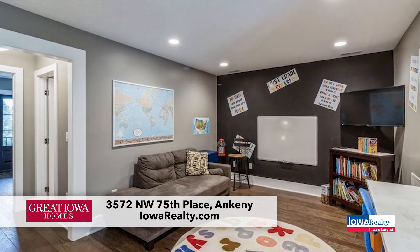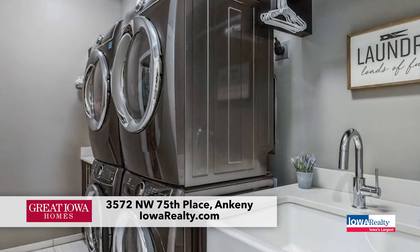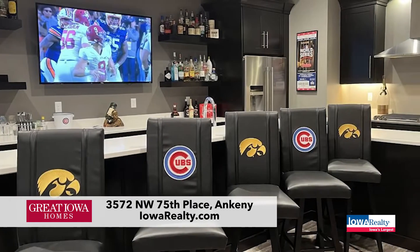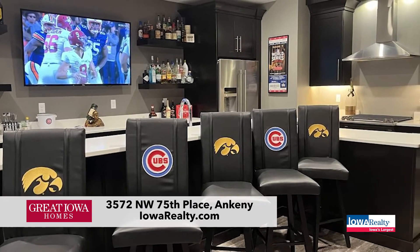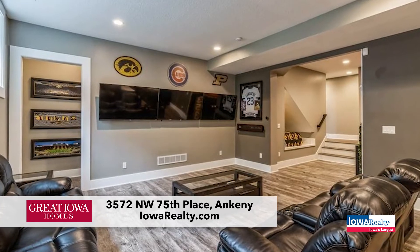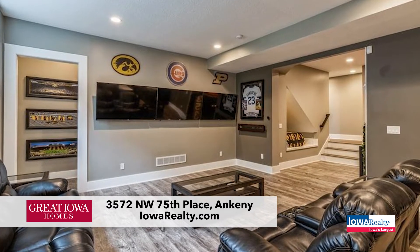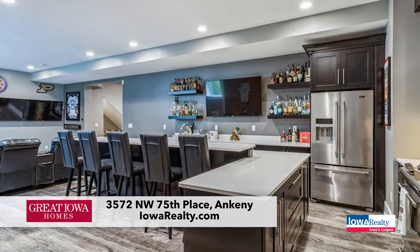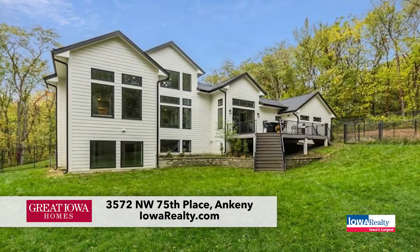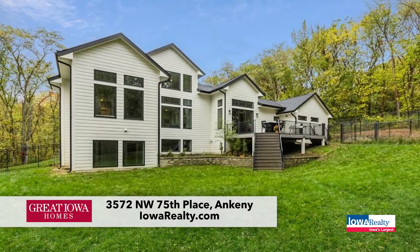Nuts and bolts: five bedrooms — three up with two en-suite baths. The main floor has the primary bedroom and another bedroom with an en-suite bath, plus five bath areas in total. In the master suite, there's a zero-entry shower. The laundry room has two sets of washers and dryers.